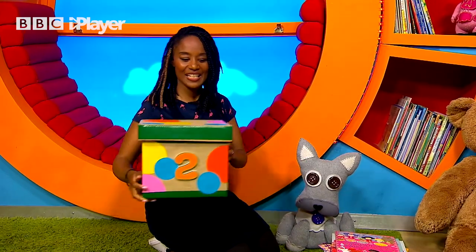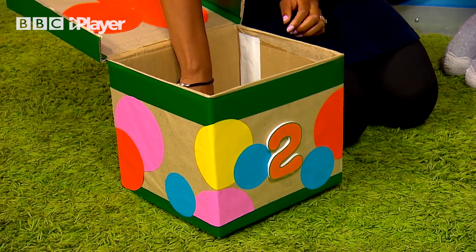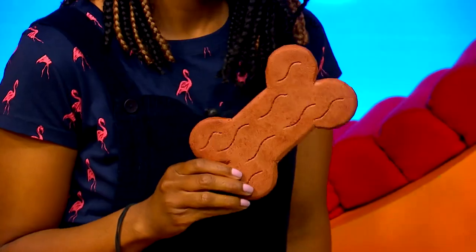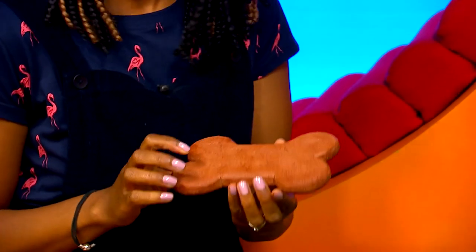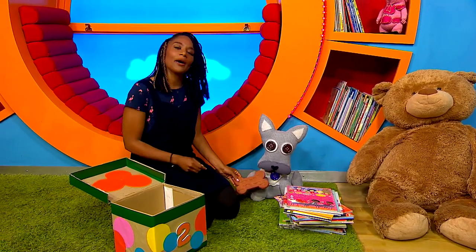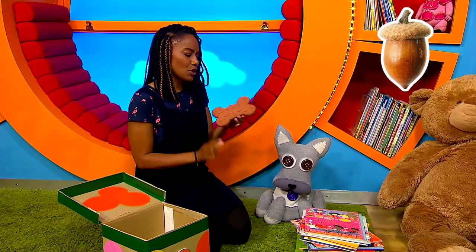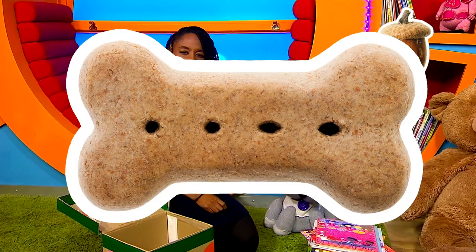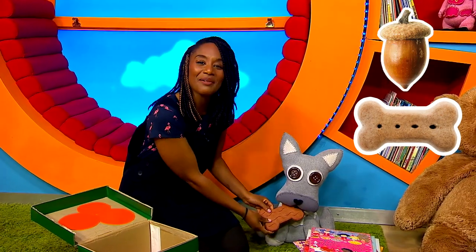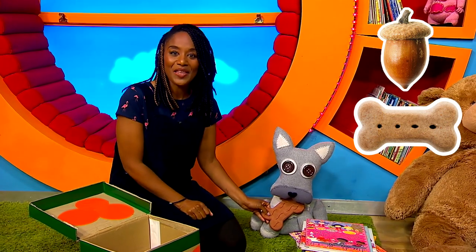Shall we take a look inside? Oh yummy, it's a biscuit! Oh I love biscuits. Oh hold on, I don't think this biscuit's for me. It's shaped like a dog's bone. Must mean it's for you, Jensen. Now in box number one there was an acorn, and in box number two there's a dog biscuit. I wonder what this could mean, Jensen.